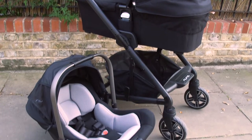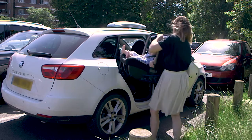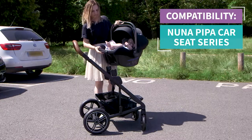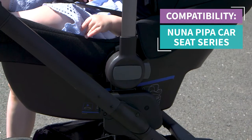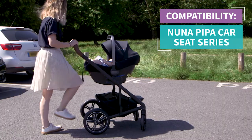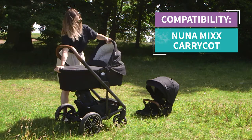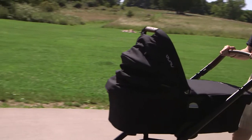Let's look at the carry cot and the car seat. I love how simple it is to attach the car seat to the pushchair frame, especially if my daughter falls asleep in the car and I don't want to wake her. It's also a big bonus to be able to attach a carry cot so that my daughter can have a nap. It feels very sturdy, but I do feel like a bigger baby would outgrow it quickly.